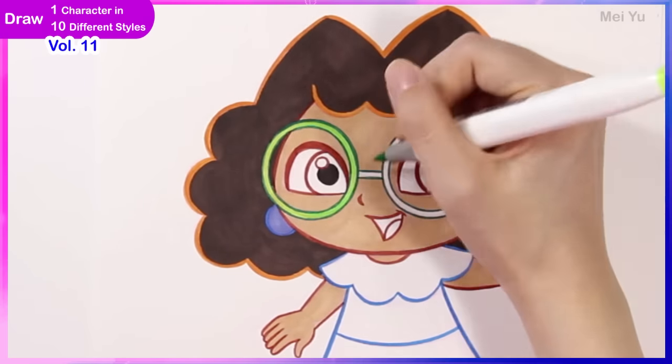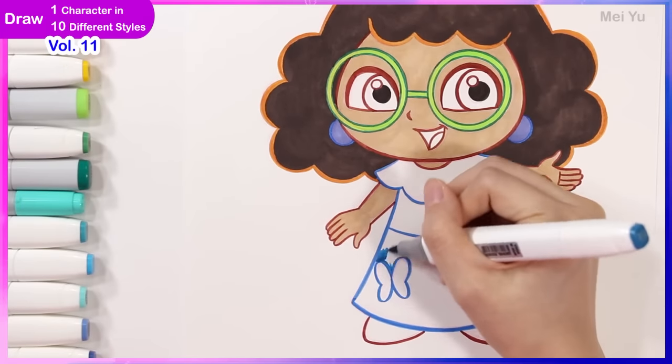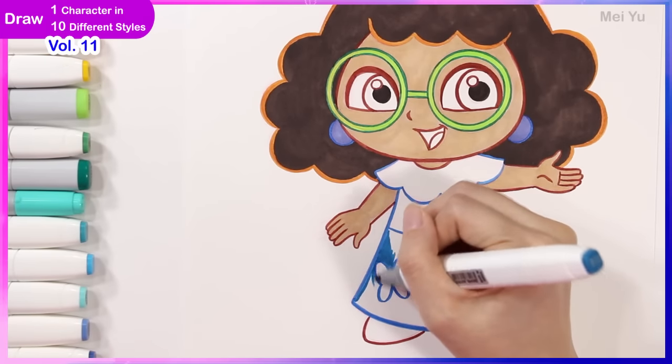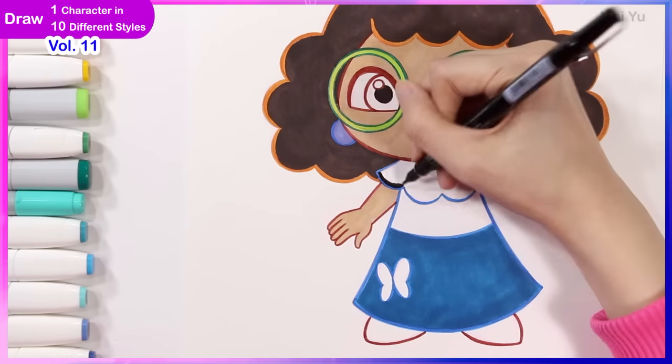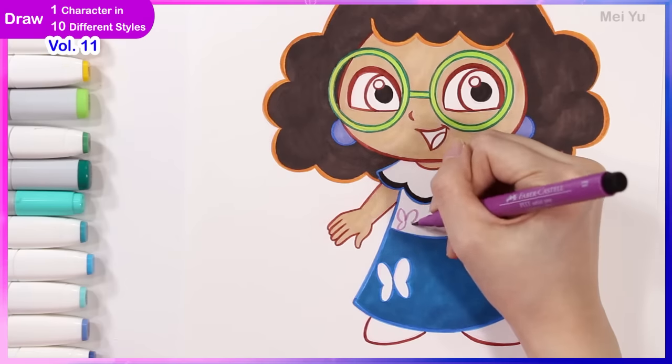I know many people have grown up on Dora and have loved watching her shows throughout the years. If you're one of them, let me know in the comments what Dora means to you. And if you have a favorite episode, please share — I'd love to know.